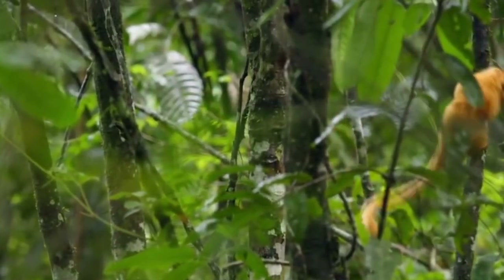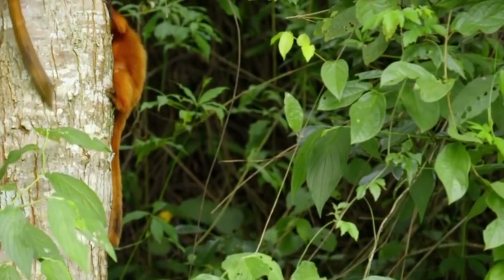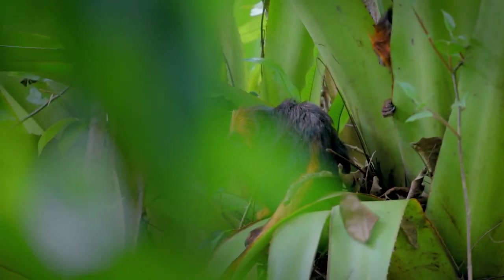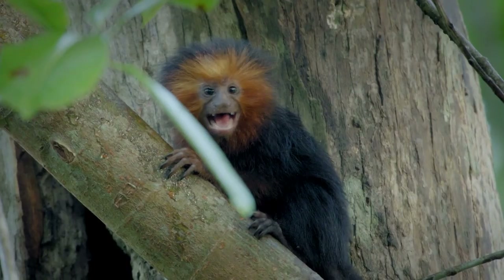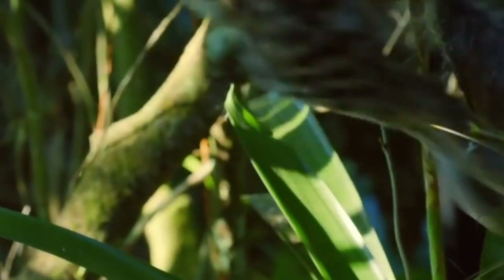The Golden Lion Tamarinds dwell in tree holes covered by canopies. These sites provide a sleeping place, protection, and easy access to food hunting. They select lower tree holes because they're simpler to access and have fewer infectious diseases, as the dwelling places are warm, drier, and have fewer insects. The canopy cover helps detect predators, and large surrounding trees allow easy escape.